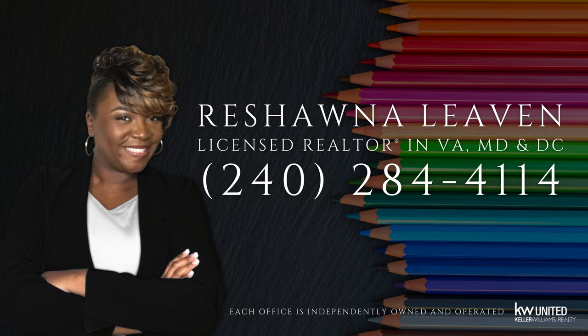Thank you for watching this video. Resources and links are listed in the description of this video. Until the next video, I'm Roshanna Levin, Realtor with KW United.